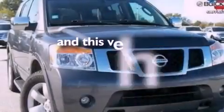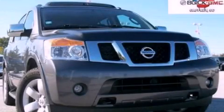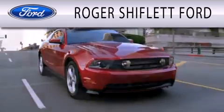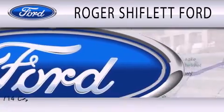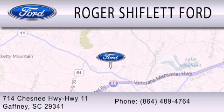This vehicle has fewer than 68,000 miles on the odometer. Please call today to reserve this vehicle for a test drive. Roger Shifflett Ford is dedicated to doing everything possible to ensure that the experience you have selecting your next vehicle is as pleasant as possible. We're located at 714 Chesney Highway, Highway 11, in Gaffney.